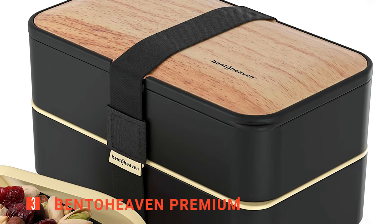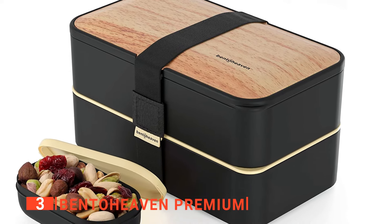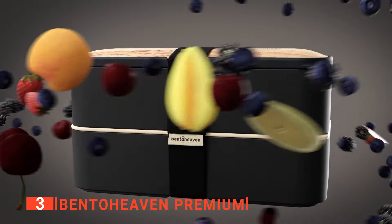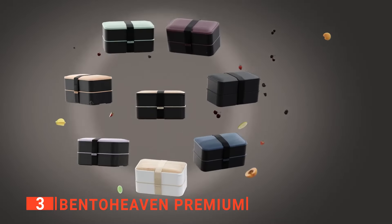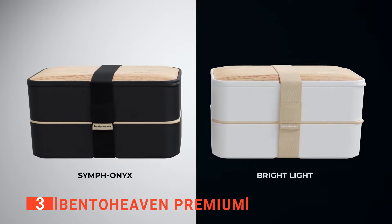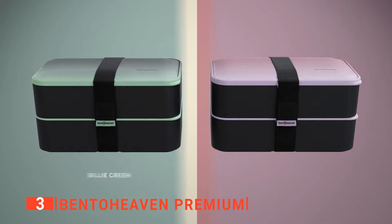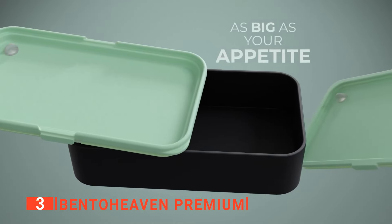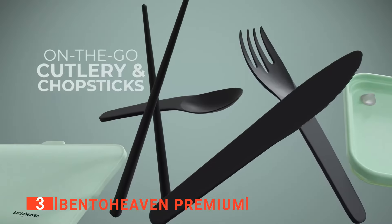The third product on our list is the Bento Heaven Premium. Originally farmed by the Japanese, Bento Boxes now play a large part in the lives of many individuals due to the convenience they bring, allowing easy and safe transportation of different food items. This Bento Heaven Premium lunch box is an outstanding example of this design. With its sleek and stylish look, your coworkers are sure to be asking where you got this Bento Box as soon as you bring it into the office. Aside from their good looks, this Bento Heaven Box is immensely functional.